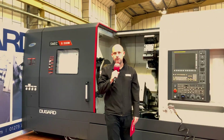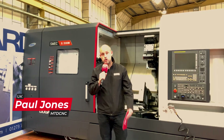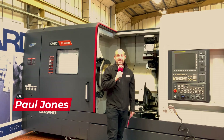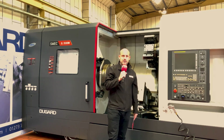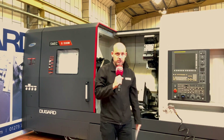I'm here at Dugard today in Hove. I've come to their showroom to look at some of the machines available here from stock, which at the moment can often be quite hard to find — thanks to the pandemic now receding and things looking a lot better in UK manufacturing. In fact, most of the engineering companies we visit are extremely busy and they need more inventory, they need more machinery.